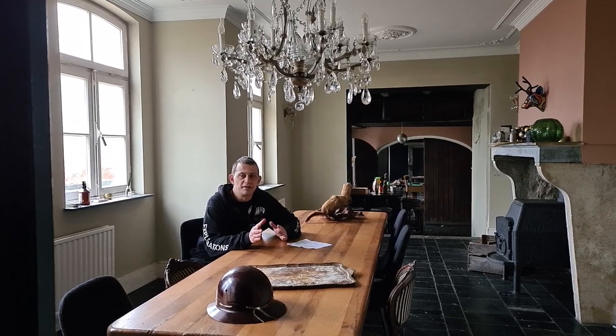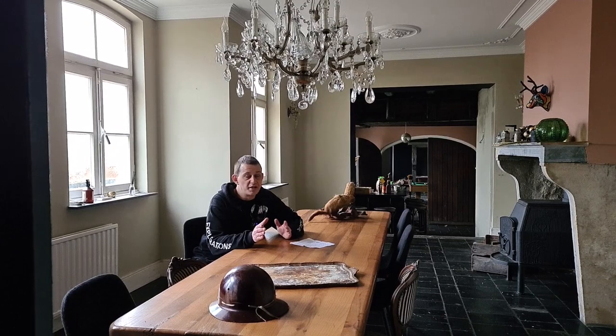Welcome to a new video of Dutch Urbex. I'm Desmond and I'm here with Saya recording this new video in the most incredible, mesmerizing villa in the Netherlands I have ever seen in my entire life. And I always say these types of things, but it's an amazing villa. It belonged to probably a very wealthy family.